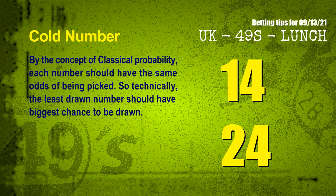In the end of this video, we have two more tips for you: cold numbers and overdue numbers. By the concept of classical probability, each number should have the same odds of being picked. So technically, the least drawn number should have the biggest chance to be drawn. After counting thousands of results, the coldest two numbers for next draw are 14 and 24.